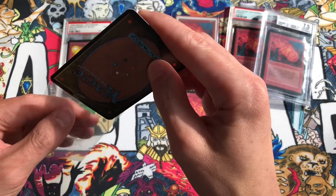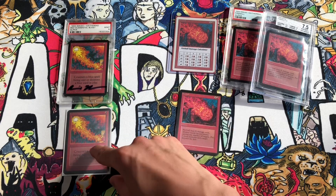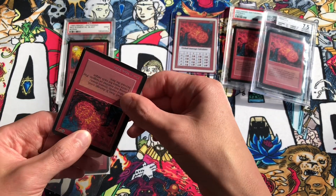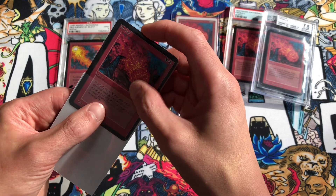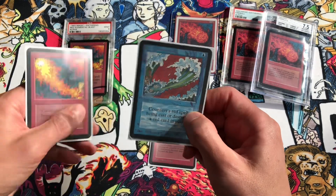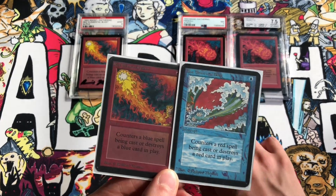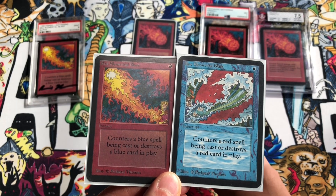We'll sleeve these up for you. The key ruling to point out is that Red Elemental Blast is an instant, so you can play it at instant speed to counter a blue spell, or destroy a blue card in play at instant speed — on their end step or your upkeep you could destroy their Copy Artifact or blue creature. There's also a Blue Elemental Blast drawn by Richard Thomas, so we have both the red and the blue elemental blast.